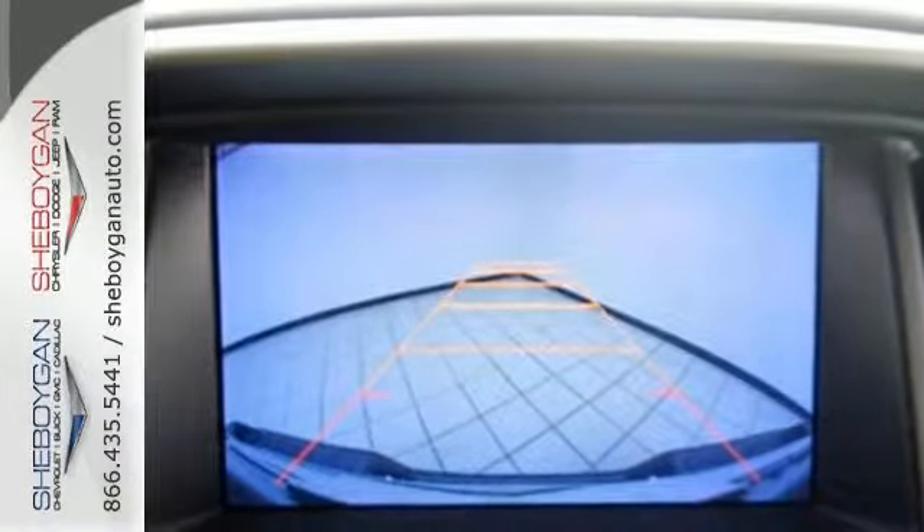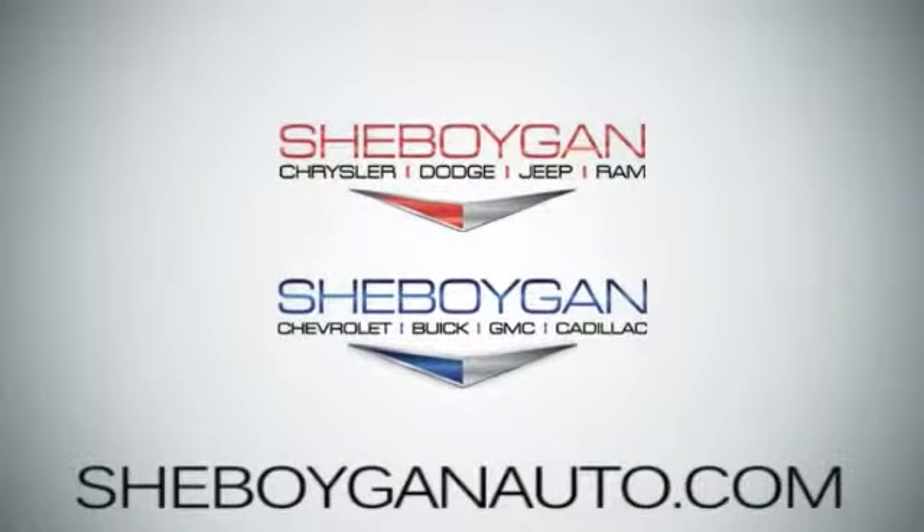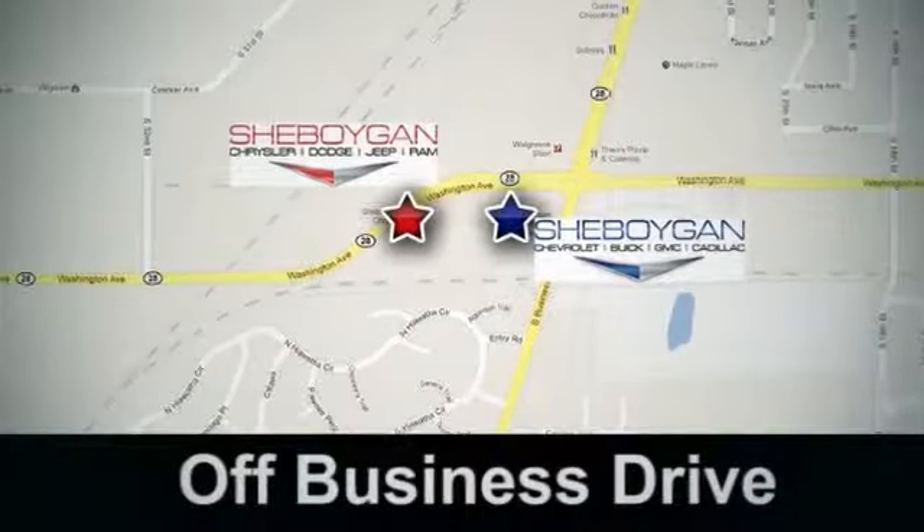Come see it for yourself and take it for a test drive today. Come see us today at Sheboygan Auto, 8 brands in one location, off Business Drive in Sheboygan, Wisconsin.